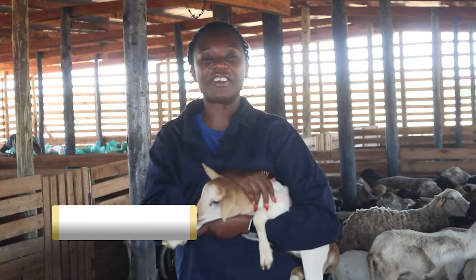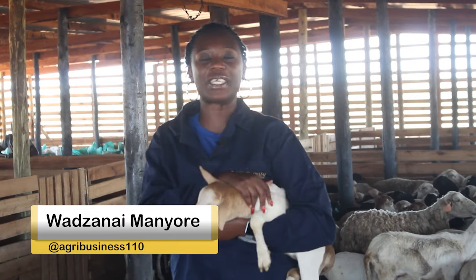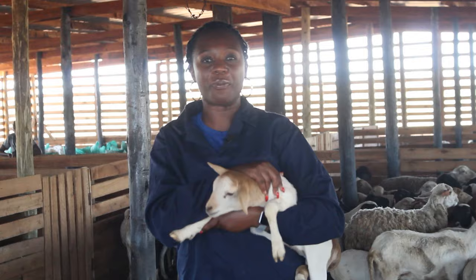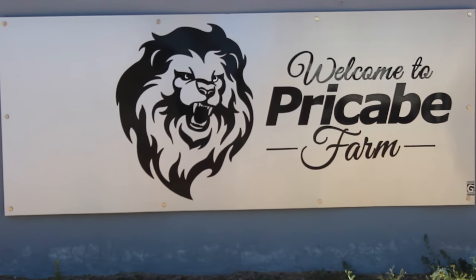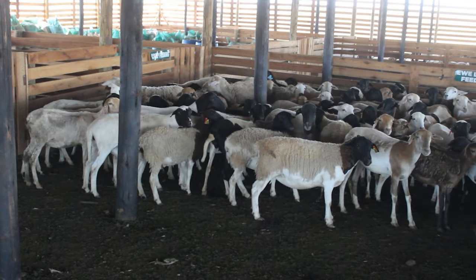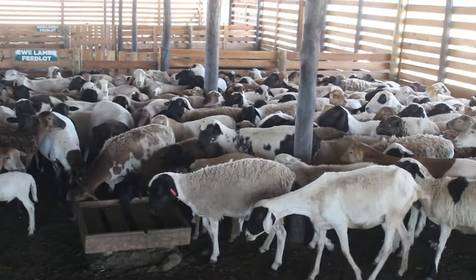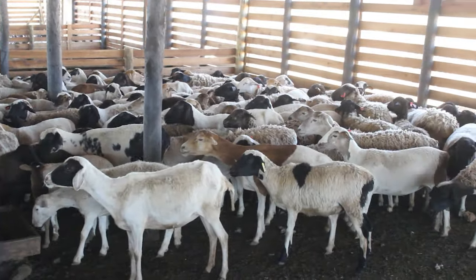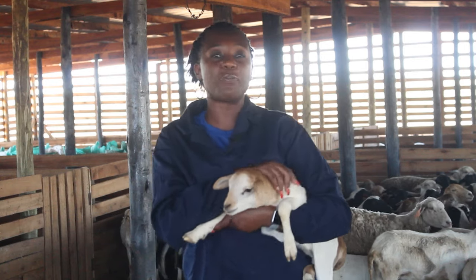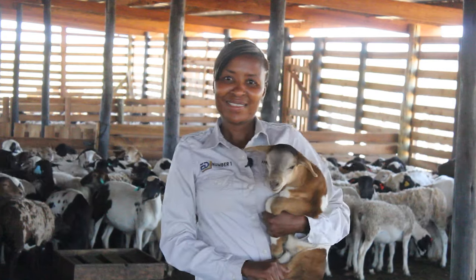Thank you, Zimbabwe, for tuning in to yet another informative edition of your program. This is Agricultural New Directions, Agribusiness, in support of Vision 2030. Today, I am coming to you from Precub Farm here in Midlands, a farm that is owned by the first family, where we are going to be looking at sheep production. You would find that on the market, the meat from sheep fetches a higher price, even ranging from $12 to $15 a kilogram, meaning that this is a very lucrative thing. To discuss this and more, I am joined by Vicky, a livestock expert, working with the first family here at Precub Farm. Stay tuned.